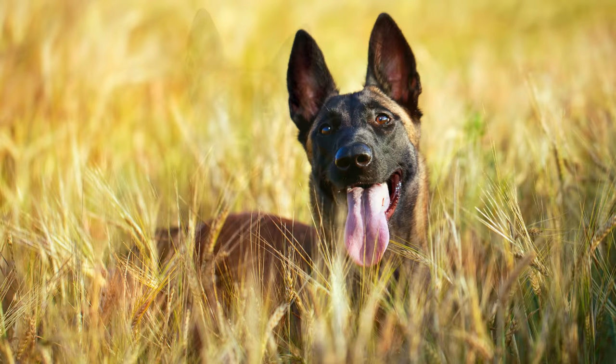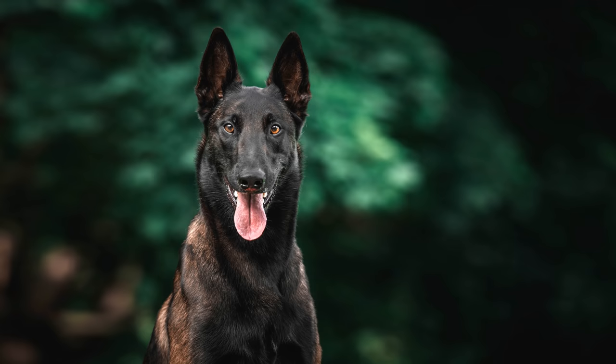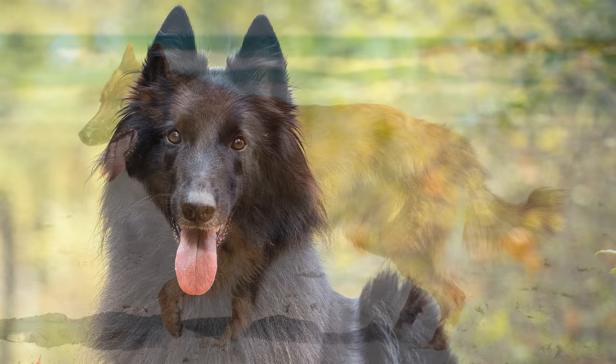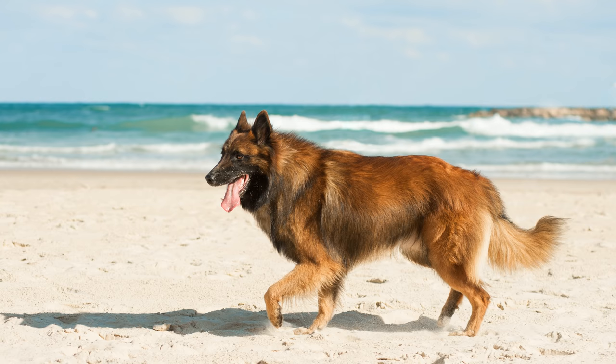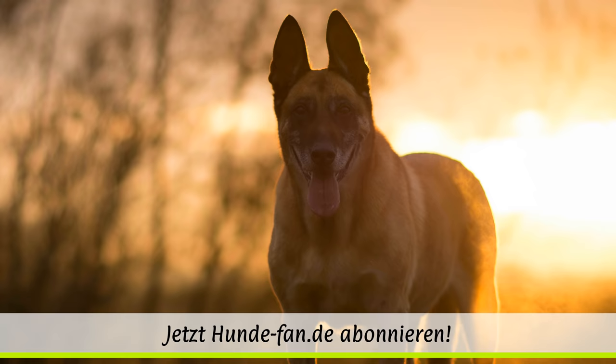Der Pflegeaufwand hängt vom Felltyp ab. Malinois-Hunde benötigen etwa einmal wöchentlich eine Fellpflege in Form von Bürsten. Zweimal pro Jahr wechselt dieser Typ sein Fell, dann verliert der Hund große Mengen an Haar und man sollte ihn täglich bürsten. Grönendael und Tervueren müssen mit ihrem dichten Fell sowie der losen Unterwolle mehrmals in der Woche gebürstet werden. Obwohl das Haarkleid nicht zum Verfilzen neigt, sollte die lose Unterwolle dennoch regelmäßig entfernt werden. Wie bei allen großen Hunderassen ist im Welpenalter darauf zu achten, dass die Calcium-Dosierung im Futter stimmt, um nicht unregelmäßigem Knochenwachstum Vorschub zu leisten.